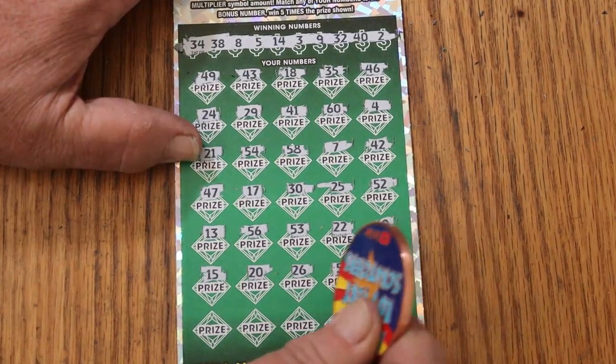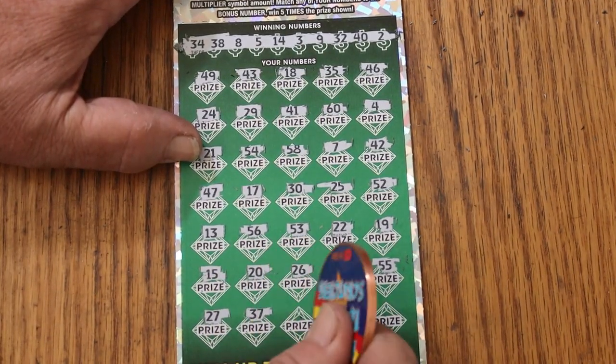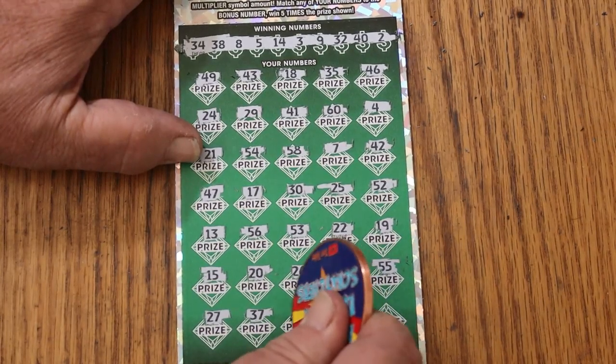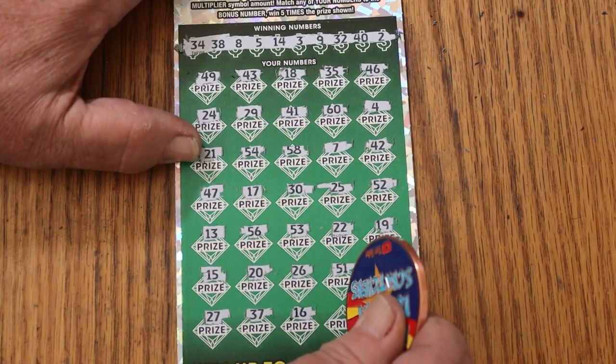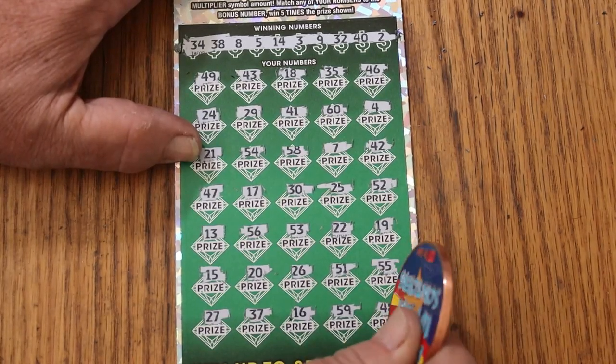Double nickels, 55, 27, 27, 37, 16, 59, 48 in the corner and nothing.